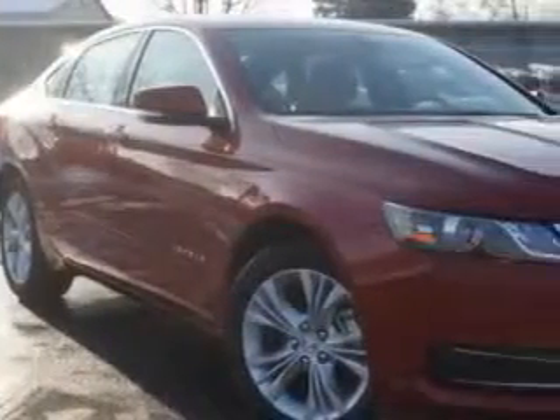You will love this spice red 2014 Chevrolet Impala sedan, equipped with a 4-cylinder engine and an automatic transmission.